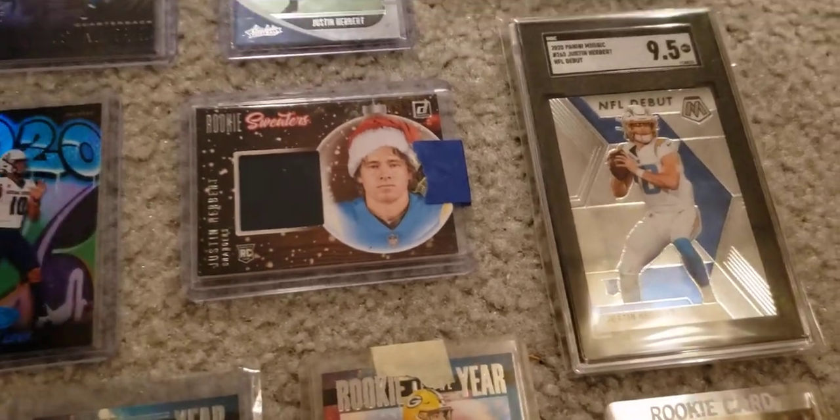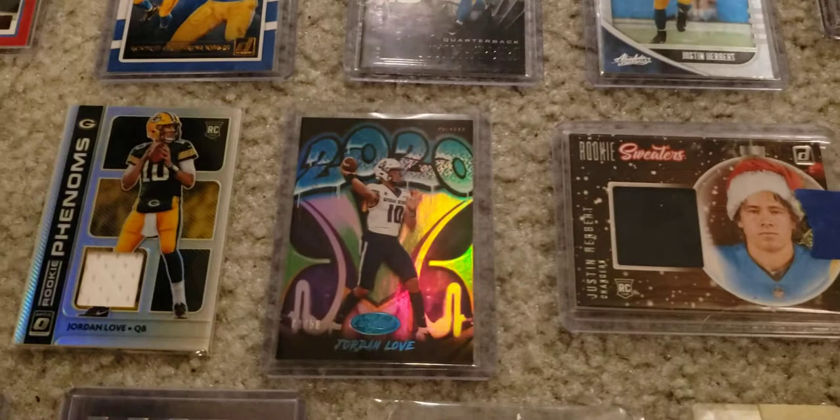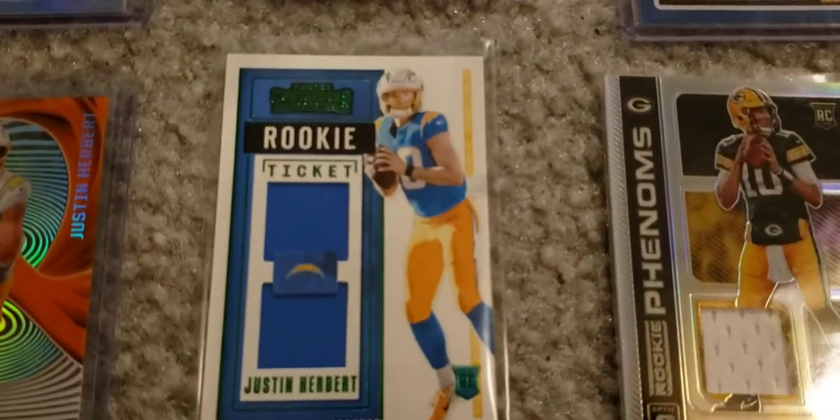SGC 9.5 Justin Herbert, Mosaic 2020. This one is really nice as well.